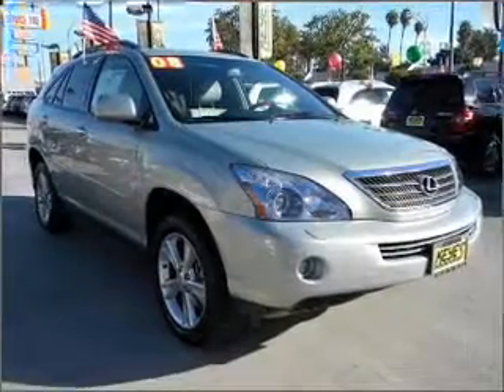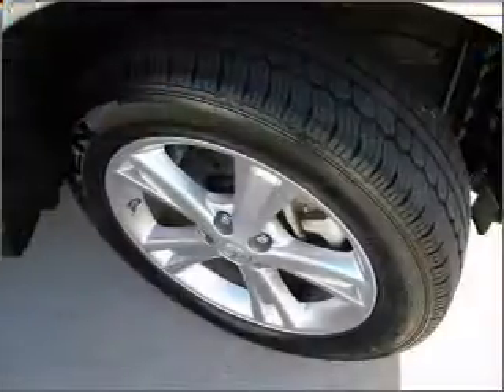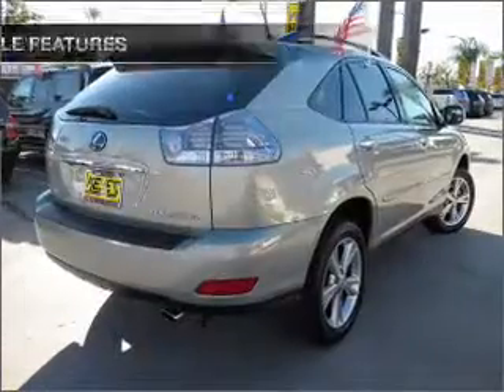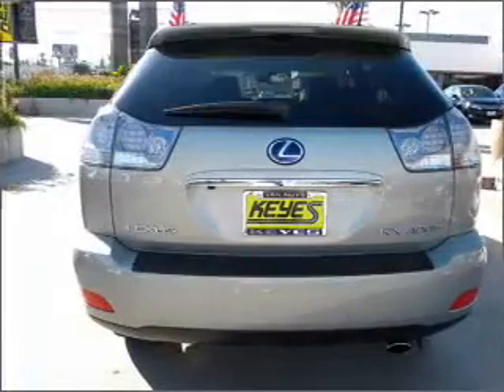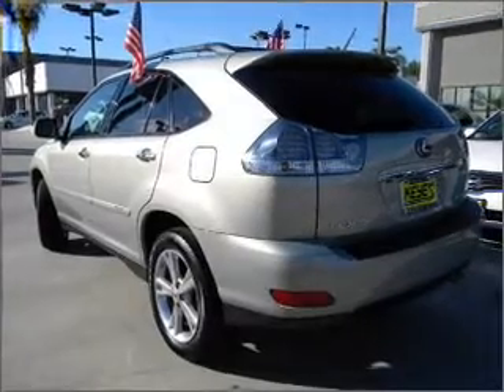Brake safely with the anti-lock braking system. This car has separate passenger temperature controls. Know the history on this ride and greatly reduce your buying risk with the included Carfax Vehicle History Report. And with these notable features, you won't want to miss out on the opportunity to own this amazing vehicle: air conditioning, power door locks, power windows, power steering, and cruise control.